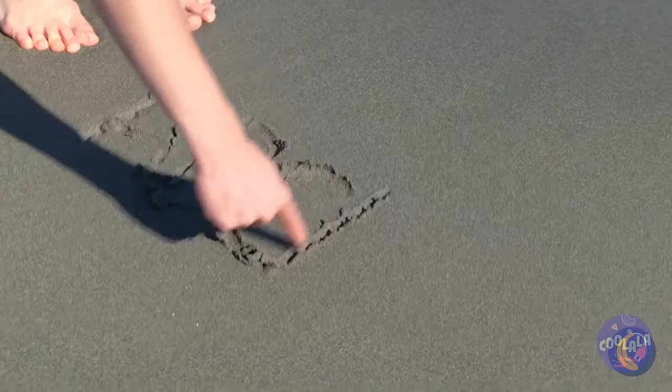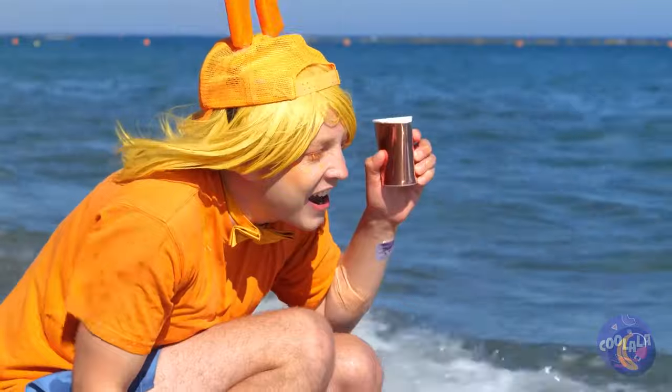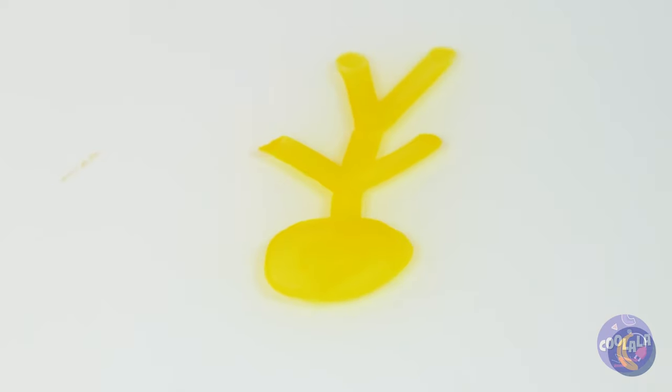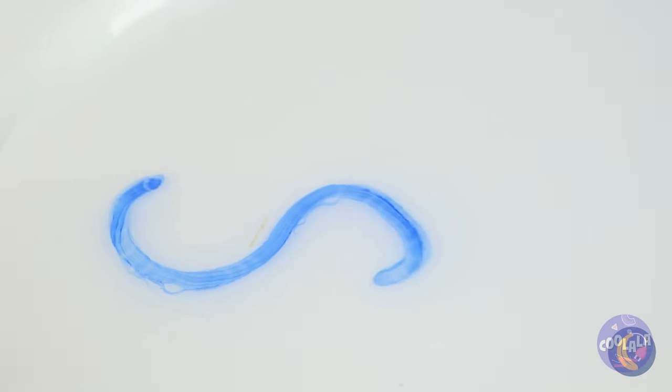Careful! The tide's about to come in! Maybe we can have fun with all this water! First, draw with a dry erase marker. Add the water and watch what happens! It's like alphabet soup you can't eat!